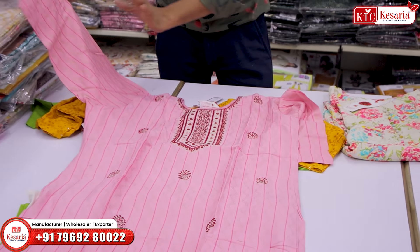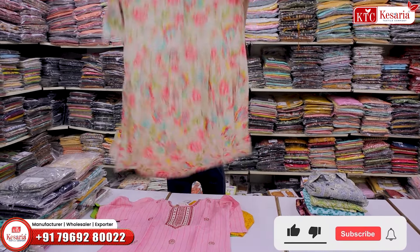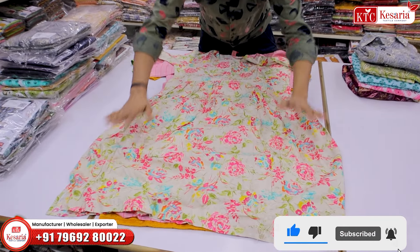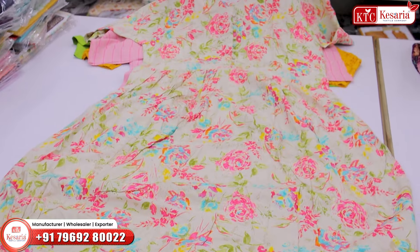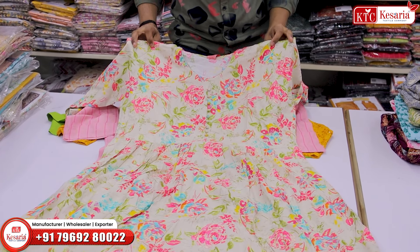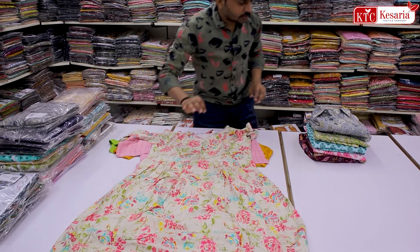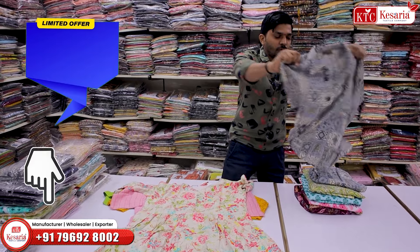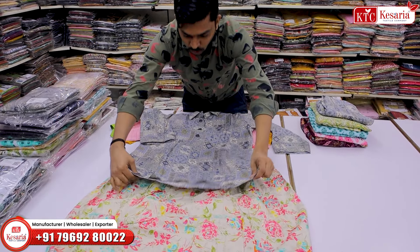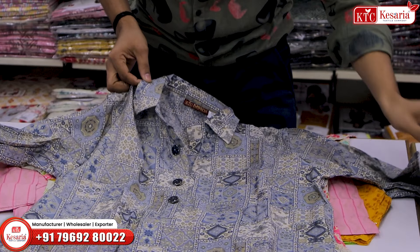You get sleeves from the fabric. This is the shape of a pattern where you can also use the form type. You can also use different fabric types with different designs and prints. It comes in one piece or two piece, and you can also use the coat set with pattern, color, and sleeve concept.